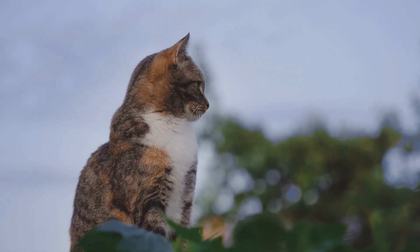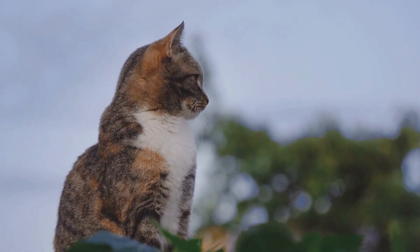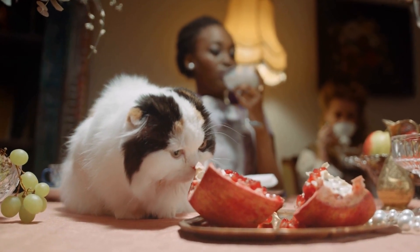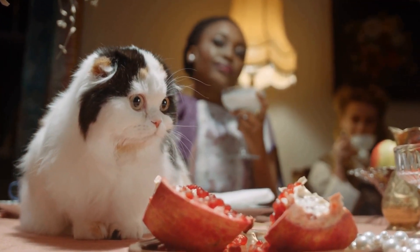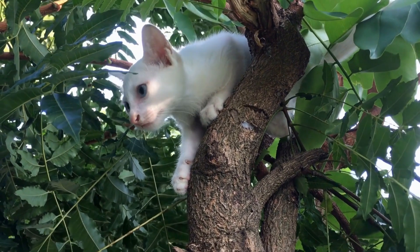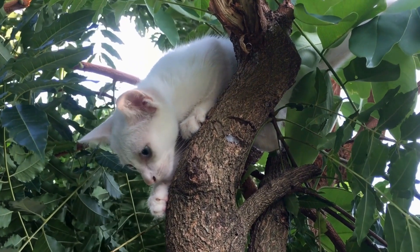Firstly, before bringing your new cat home, it's essential to establish a separate space for them. This designated area should be equipped with all the necessities such as food, water, bedding, toys, and a litter box. This will provide your new cat with a sense of security and allow them to adjust to their new surroundings without feeling overwhelmed by the existing cat's presence.